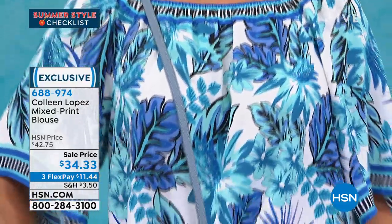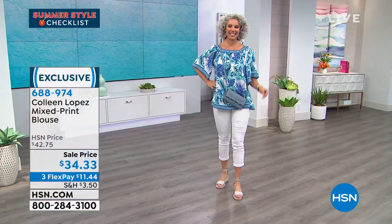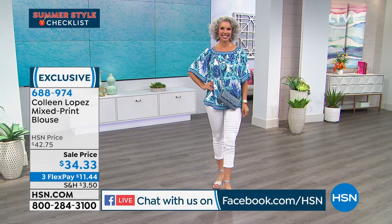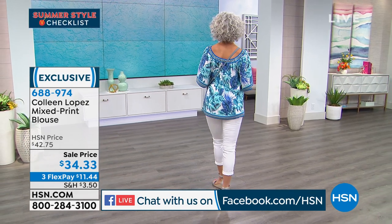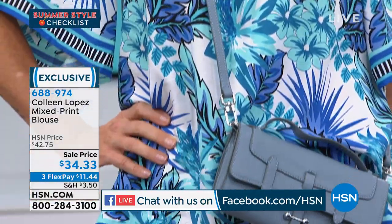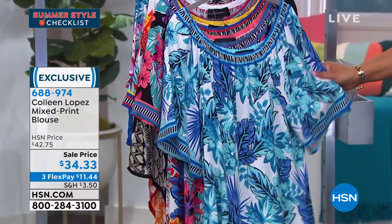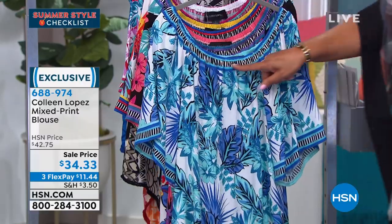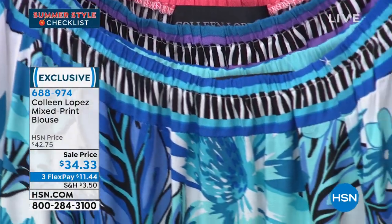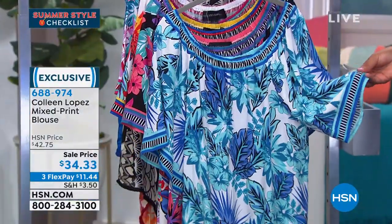Shout out to everybody on Facebook — Yvette Ratliff, OZD Carr, Deanne Slattery. We love having you join us here on Facebook. If you have any questions, just let me know and I'll check and answer. Christina, you are a vision — you look like you're ready to take a walk near the water. This is so Caribbean chic. It's a mixed print blouse, and she has on the blue multi — it has a white background with turquoise, a little bit of teal, and a border print around the neckline and on the raglan sleeve.